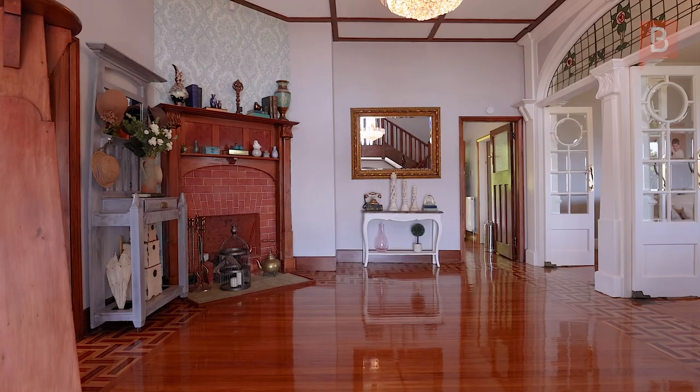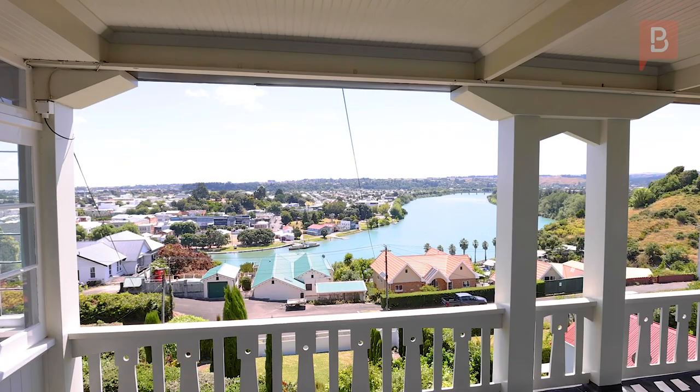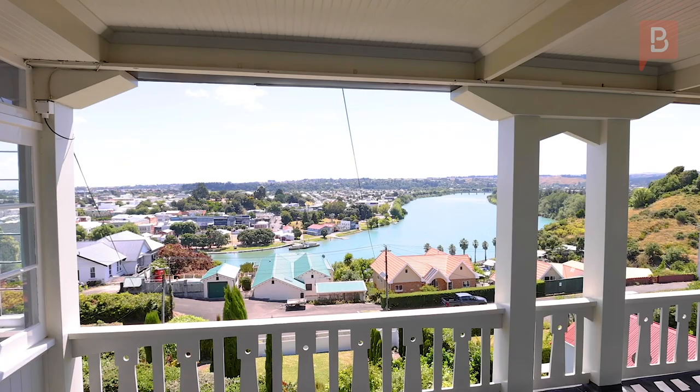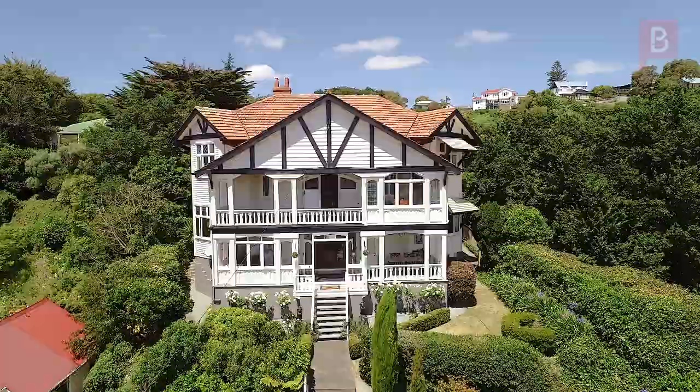Mataimoana is a truly exclusive prestige property that offers style and understated elegance throughout the whole home, not to mention the stunning views from the river to the sea from almost every room. It was built in the 1920s for local lawyer and patron of the arts, Lewis Cohen.